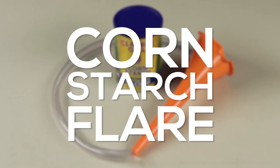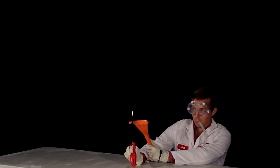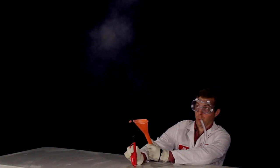Corn starch is a very fine powder. It won't burn well by itself, but when it's turned into an aerosol in a funnel, it will explode.